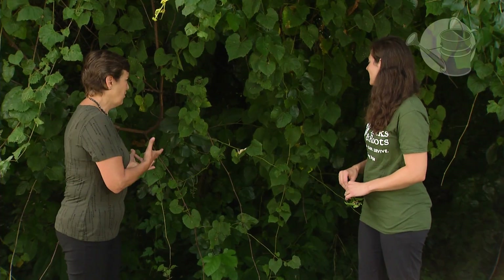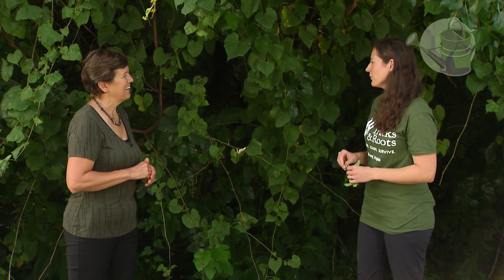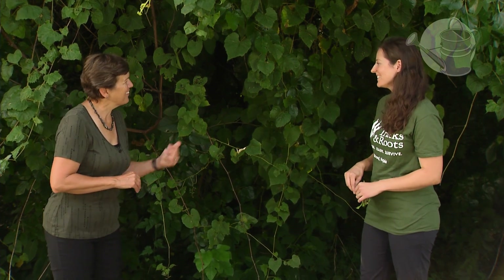We've talked about some vines and we've talked about some other plants — what about trees? So as we walk down the trail a bit, we'll find hickory and then wild cherry as well. Okay, let's get going.